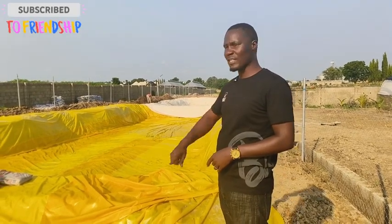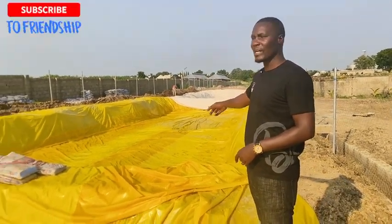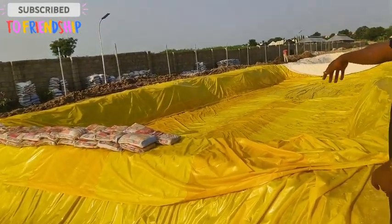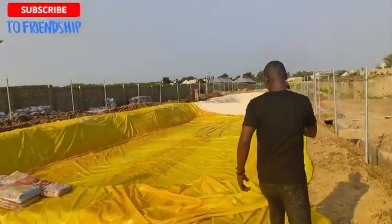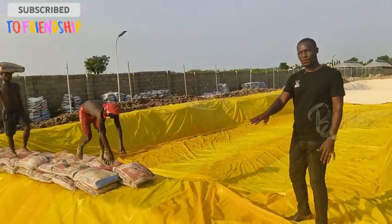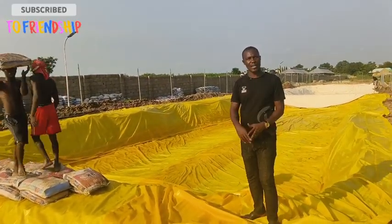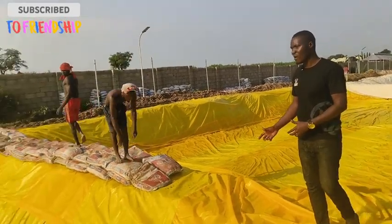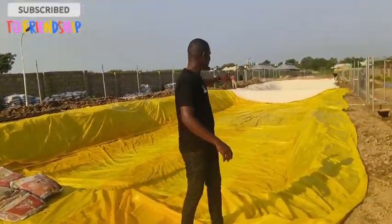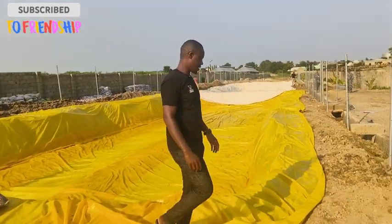What you will notice is this tarpaulin is overlapping into the other pond, and the other one is overlapping into this pond. By creating this dike we are able to use these bags to seal both this one and the other one. We are almost rounding off with this, then we continue to the next one.